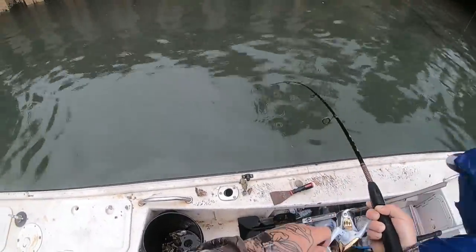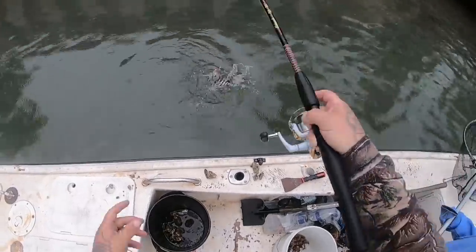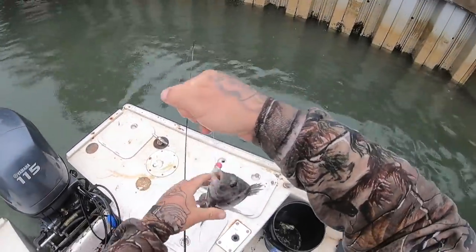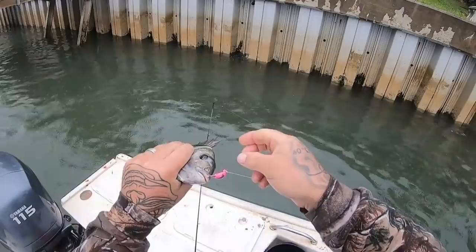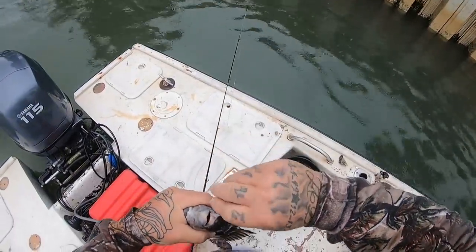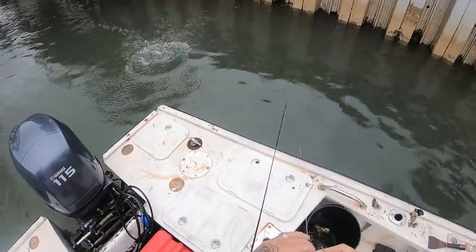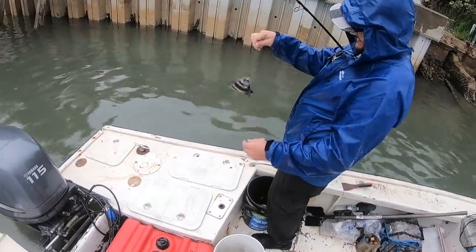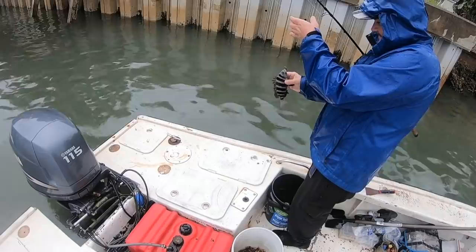All right guys, I'm hooked up — little sheepshead. We got a little one, we're starting to catch some fish. That hook hooks them so good guys. He didn't weigh nothing, little guy. Little sheepshead, so dark — yeah they got some good colors here, wish they were a little bigger.